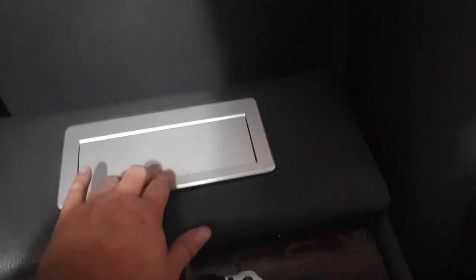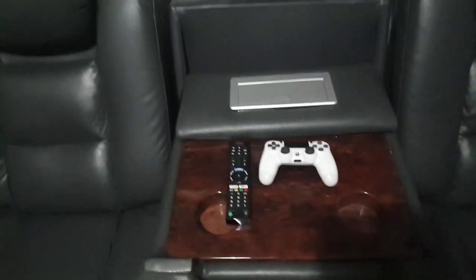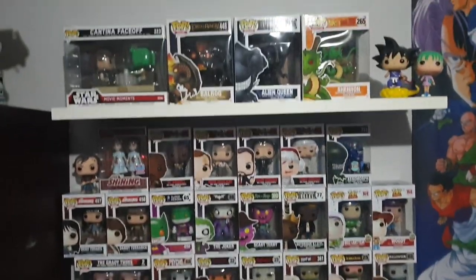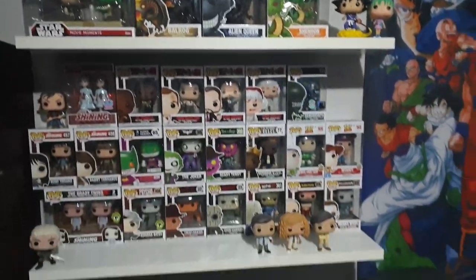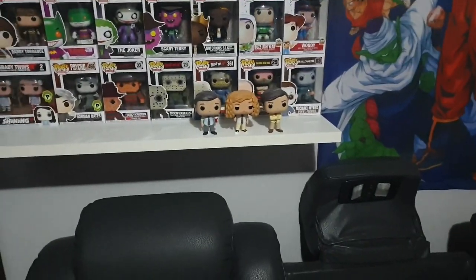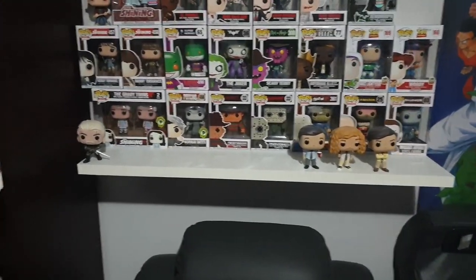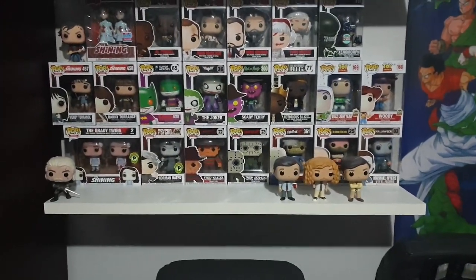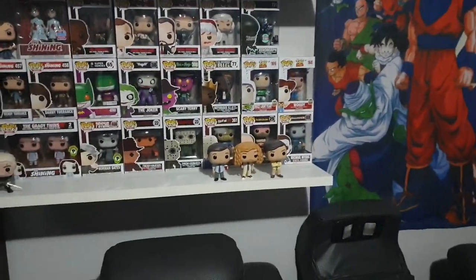I've got my Pops on a floating shelf. A few loose ones because when I first started getting Pops I used to take them out of the box, but I figured I need as much room as I can so I started getting them in box so I can stack them.